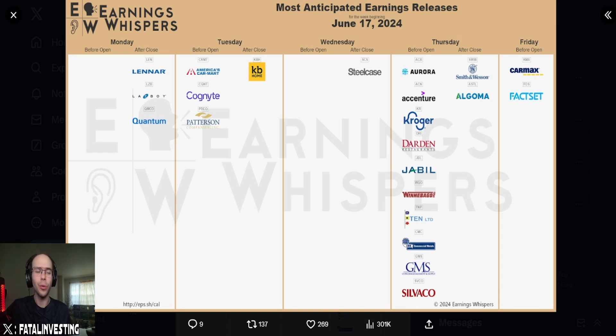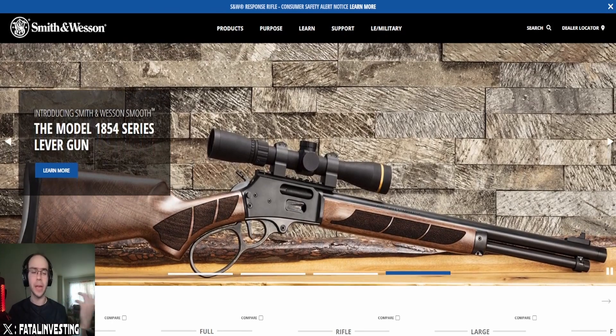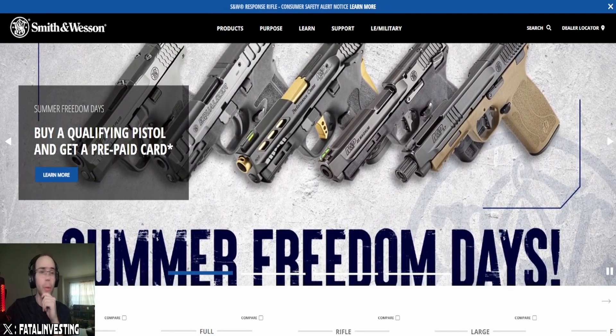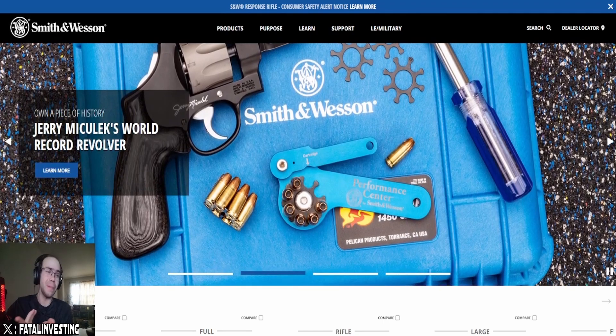It's a company that, honestly, I thought it was going to be a whole lot better than what it actually turned out to be. Can't have it correct every single time, but I really would like to revisit it because it actually has earnings today. I want to take a look at none other than Smith & Wesson.